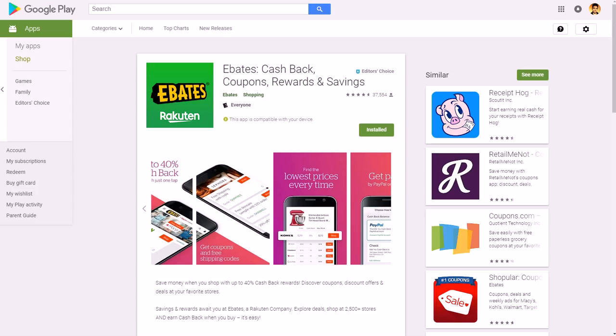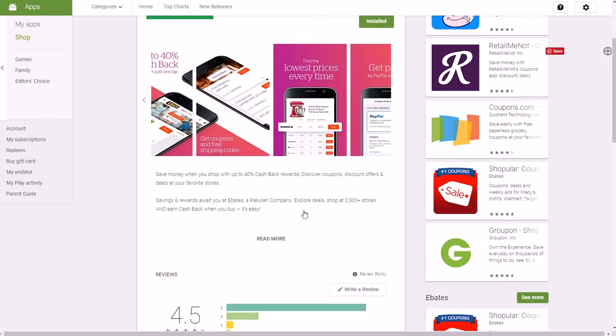Ebates has thousands of partner stores and you can get up to 40% cash back. They call it a portal app — you go to Ebates, activate the cashback, then check out your shopping cart on the retail site. For example, if you're on bestbuy.com and about to check out, you go through Ebates first, then check out, and you'll get maybe five percent cash back.